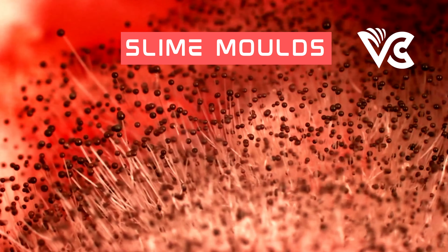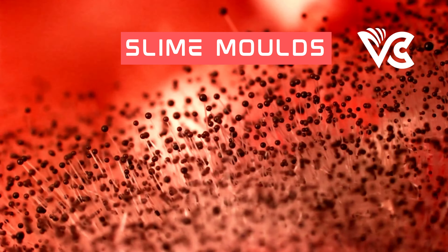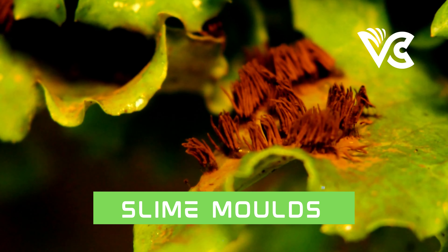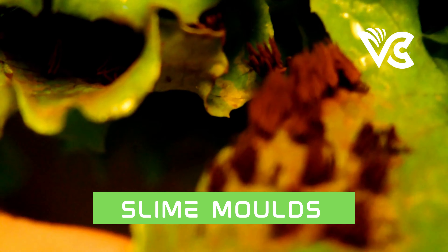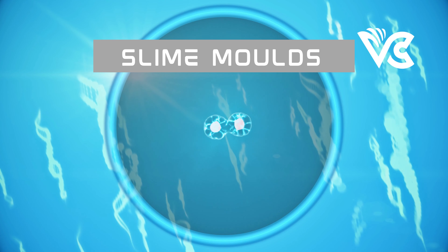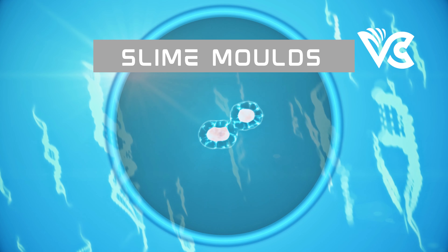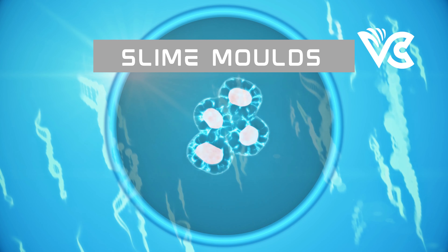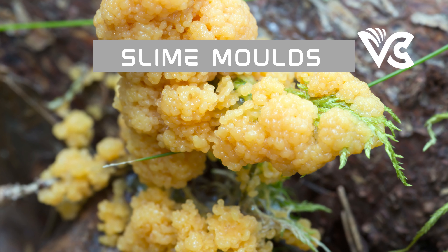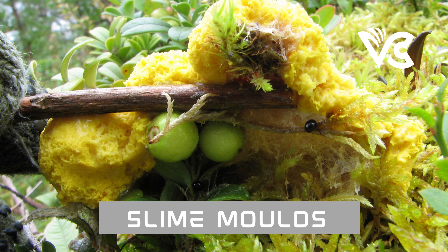The process of spore dispersal is not simple — many factors influence its success, such as environmental conditions, competition from other organisms, and the genetic makeup of the slime mold itself. There is also a variety of mechanisms that slime molds use. Some molds, such as Physarum, release spores into the air and rely on wind currents. Others, like Dicty, release spores into water. Some molds create slime trails — made of a sticky substance — leading from the fruiting body to a new location, which is particularly effective in humid environments.